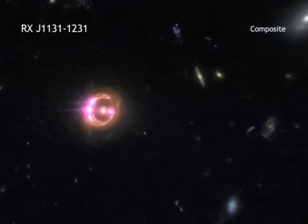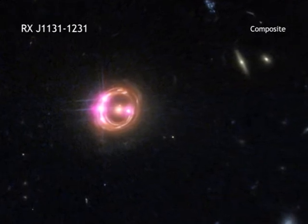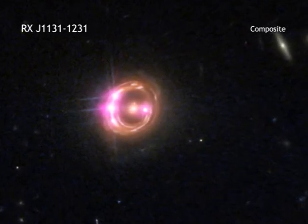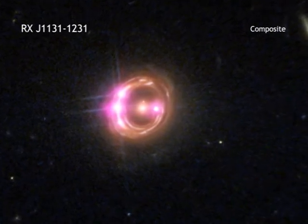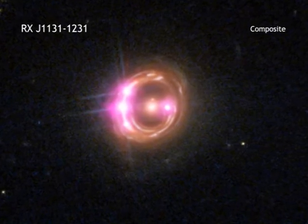Black holes are defined by just two simple characteristics: their mass and their spin. While astronomers have long been able to measure black hole masses very effectively, determining their spins has been much more difficult.